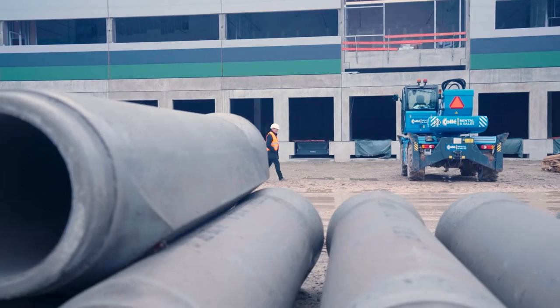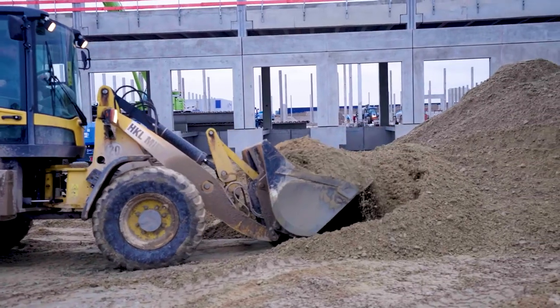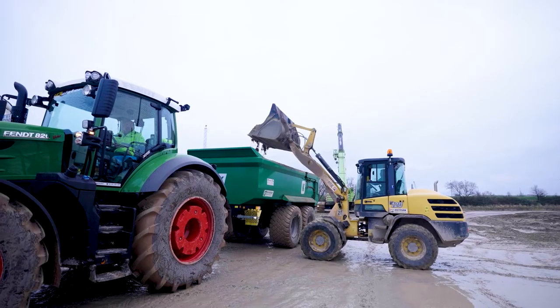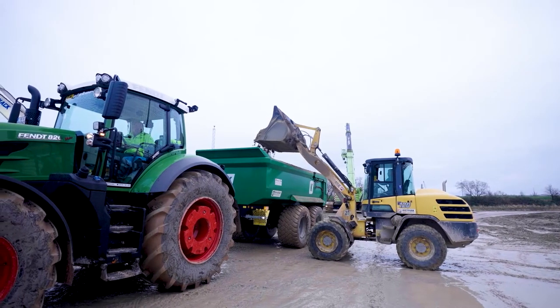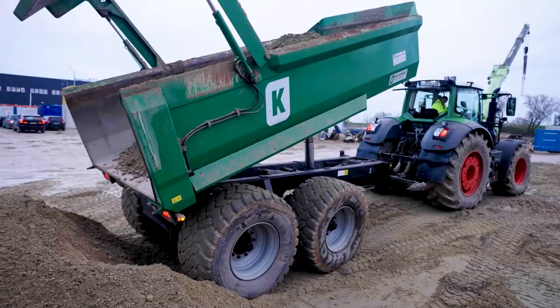This project is a cut and fill project. It means that we remove earth on one side and fill it on the other section of the site. That means we don't have any lorries taking the earth to landfill.